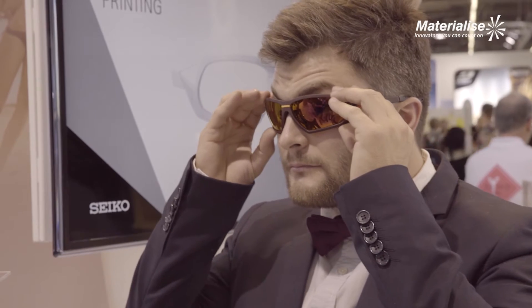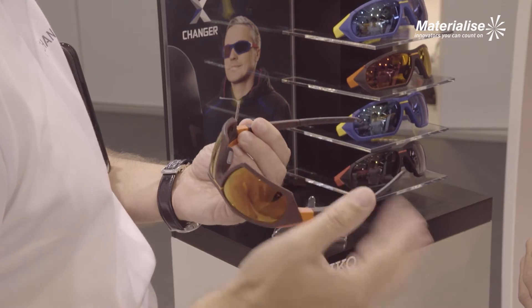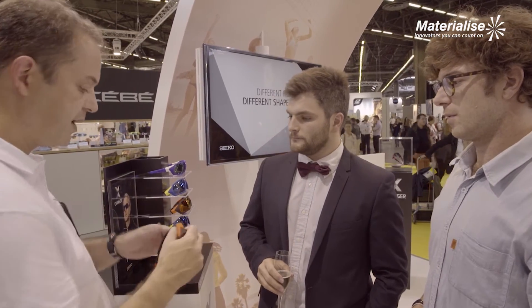It is a product that is one of the most advanced 3D printing eyewears available in the industry today, and it's mainly the result of hard work by multidisciplinary people in design, in engineering, and also in production and manufacturing.